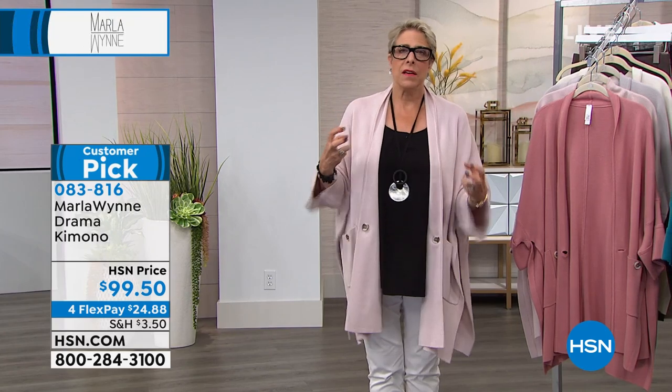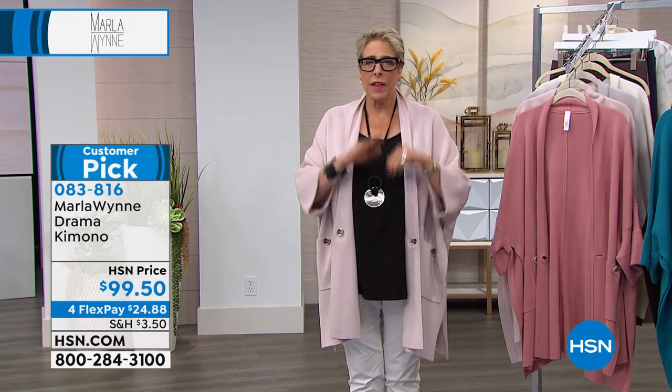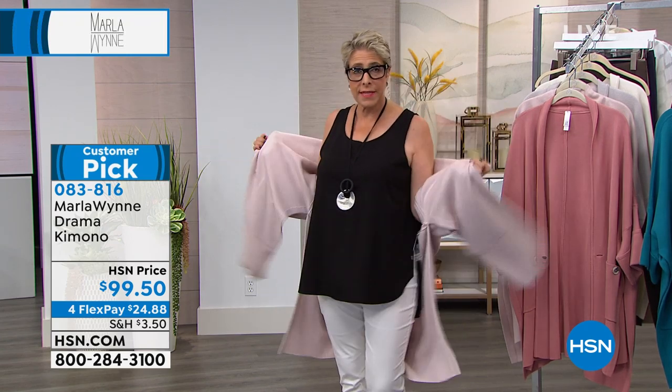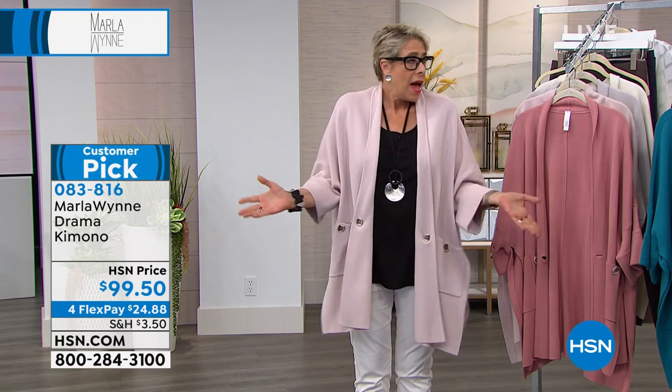This is an amazing cotton viscose. We have these in for you summer, winter, spring and fall — it is all seasons. It's about how you layer it. Today in hot Florida, I can go sleeveless, throw this on and I'm covered.